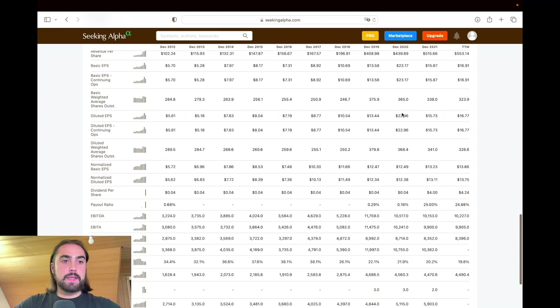If we take a look at basic weighted shares outstanding, we can see that number decreased quite nicely — but then from 2018 to 2019 it increased. Now I'm pretty sure there was an acquisition, because when you finance an acquisition you can offer new shares or new equity to the broad market. Another way is you pay for the acquired company in shares, so their shareholders receive your shares, increasing the share count.